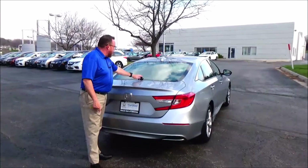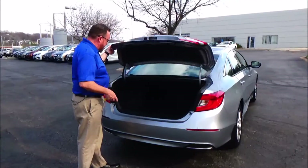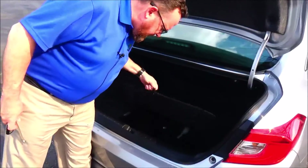Wrap-around tail light, rear window defrost, and high-mount brake light, remote access to the trunk, backup camera, all the mats are here, fold-down seat, spare tire, jack and tools.